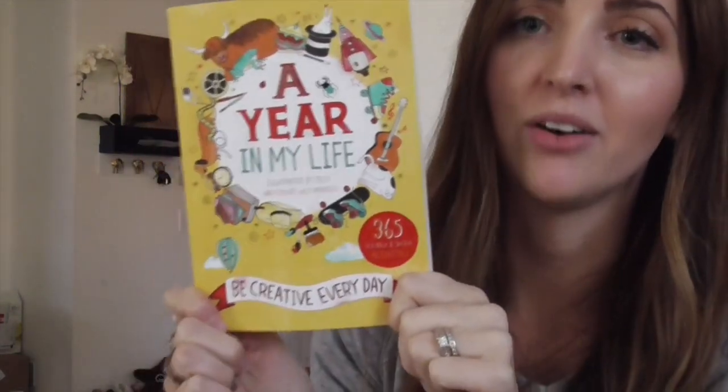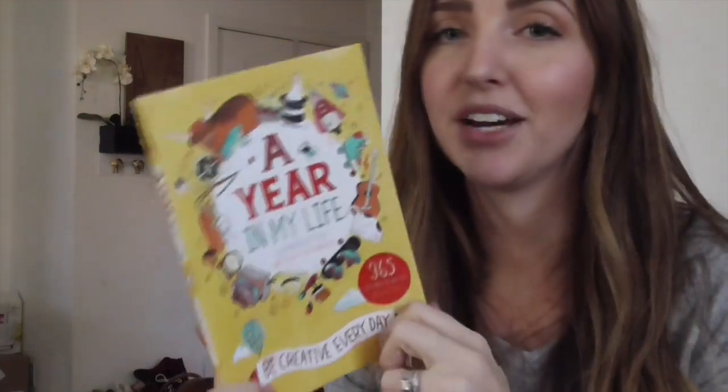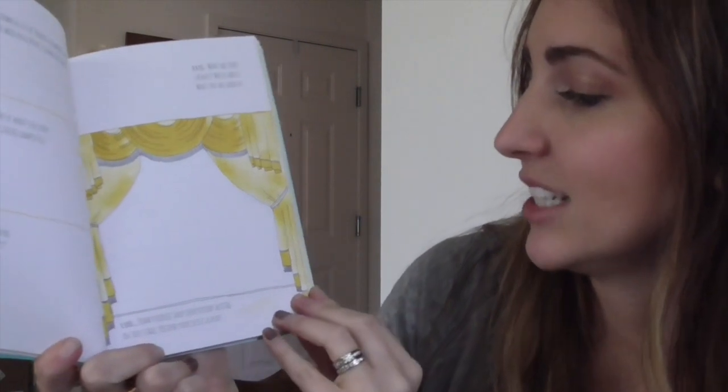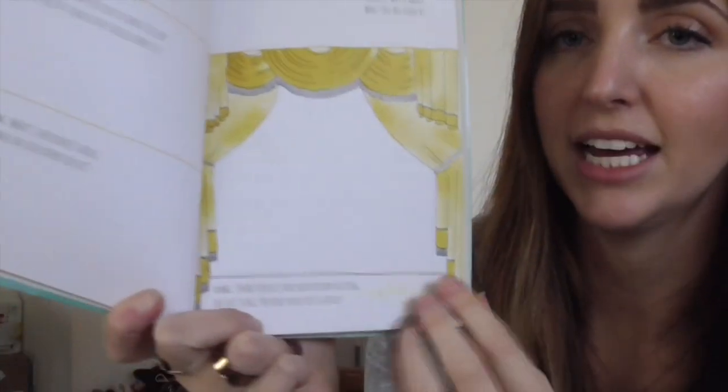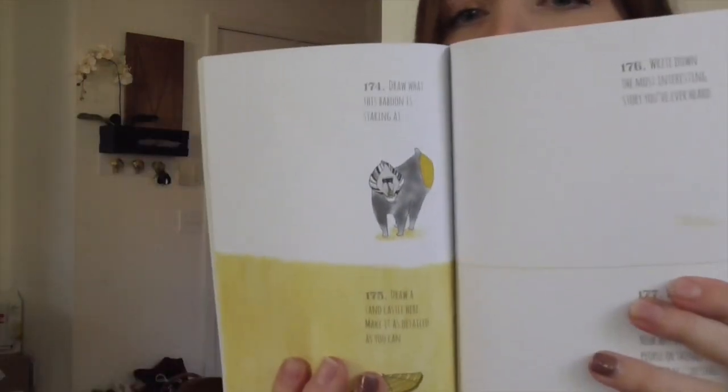This is a journal book — A Year in My Life. It's a fun way to record every day; there are 365 prompts for kids, and some of them are goofy and funny. For example: draw yourself and your friends acting on this stage — pretend your life is a play. There are also reflective ones, like draw what this baboon is staring at.